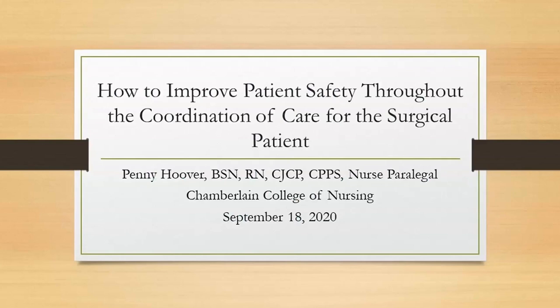On behalf of the Patient Safety Authority, I would like to welcome you to this webinar titled 'How to Improve Patient Safety Throughout the Coordination of Care for the Surgical Patient.' My name is Kelly Gibson and I will be your moderator for this program.